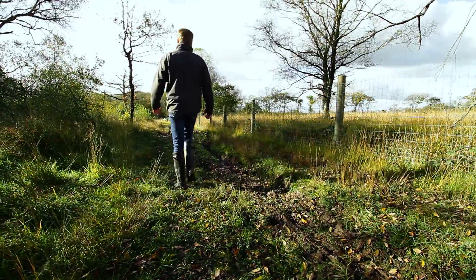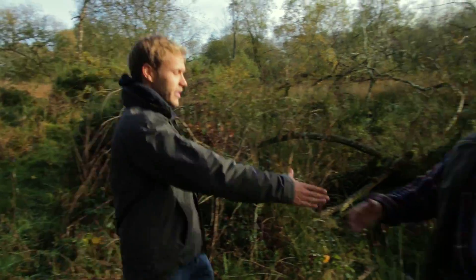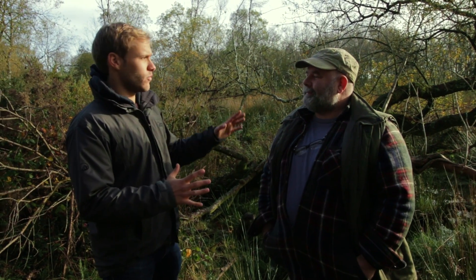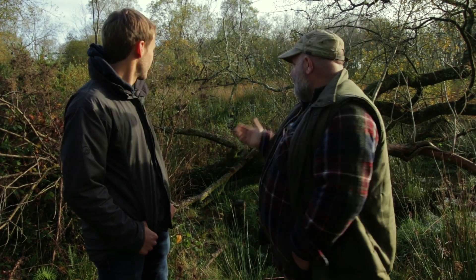Beavers are also incredible ecosystem engineers, as I found out when I visited ecologist Derek Gow at his property near Launceston, where he has a group of semi-wild beavers. Could you tell us what the beavers have been doing in this area? Well, they've been building very many dams, they've been cutting down trees, they've been doing exactly what beavers do.